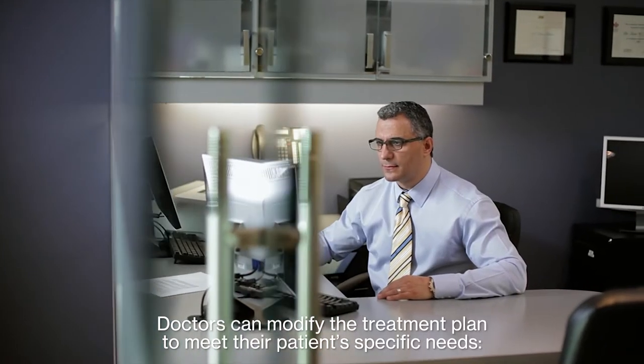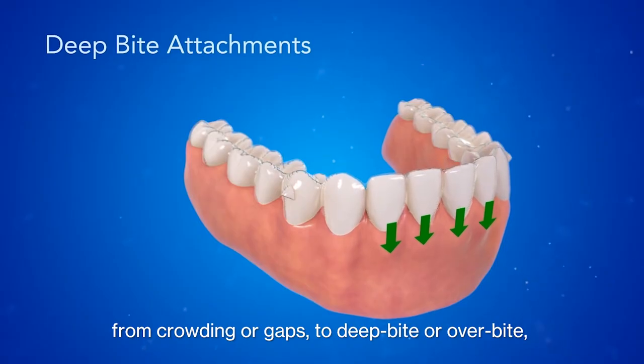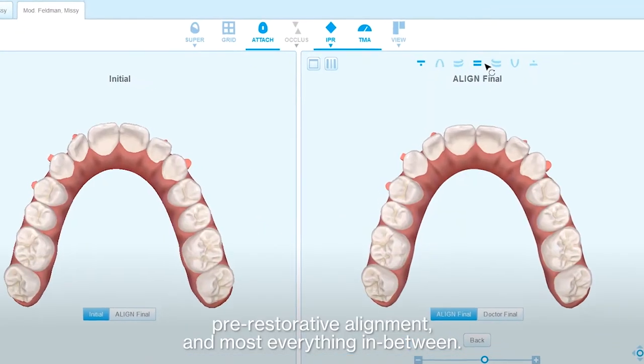Doctors can modify the treatment plan to meet their patient-specific needs, from crowding or gaps to deep-bite or overbite, pre-restorative alignment, and most everything in between.